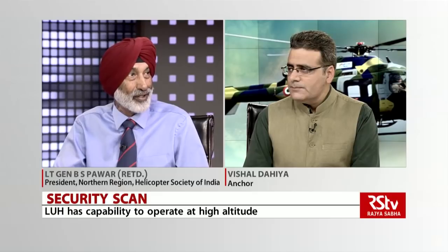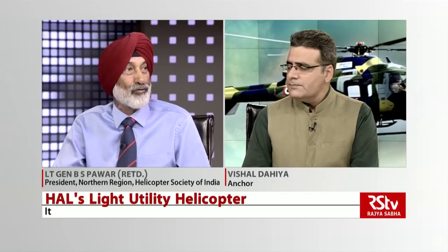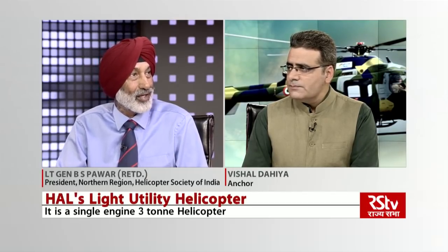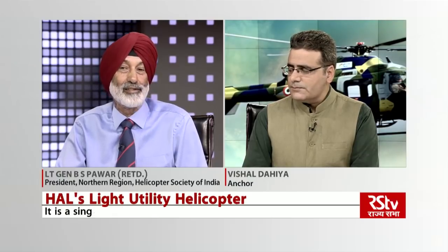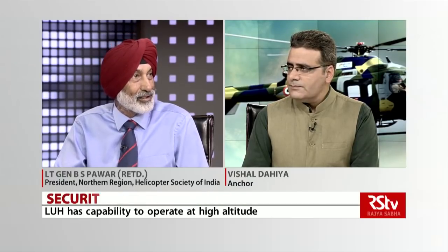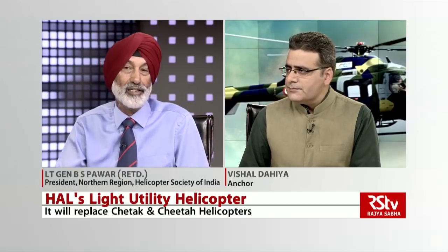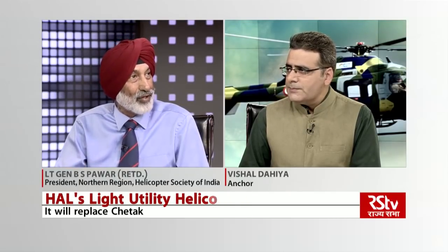Why is the 187 figure important? Because the total requirement of the Air Force and Army was 384 — replacement and otherwise. So 197 was to come from external procurement and 187 from HAL. The external procurement failed. So as you know, we have gone for 200 with the Ka-226, government to government. Hopefully that contract gets signed and that will also start. So that is the total figure we are requiring.